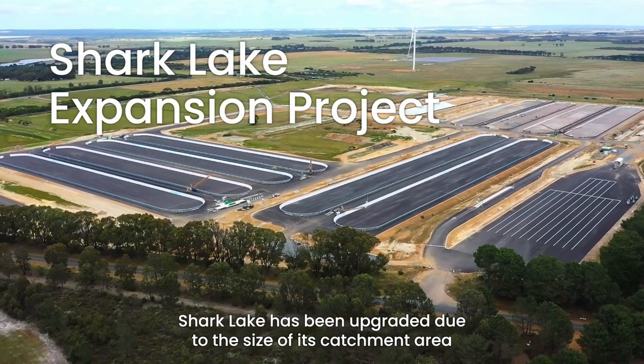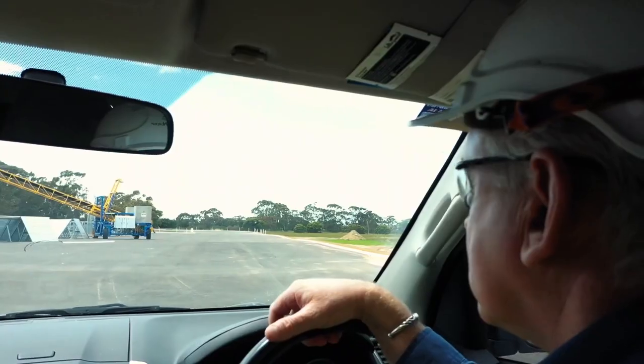Shark Lake is being upgraded due to the size of its catchment area and the importance to the port precinct of the Esperance Zone.